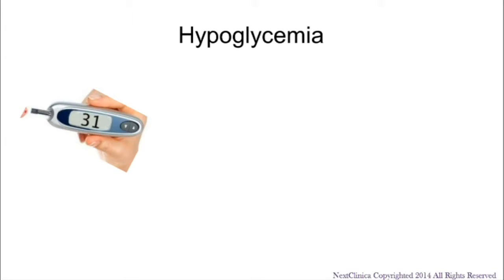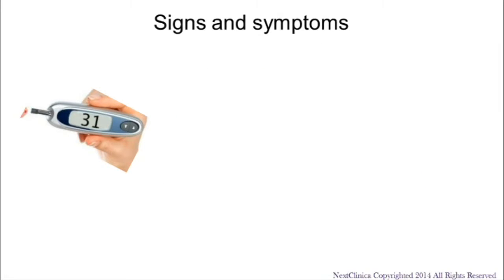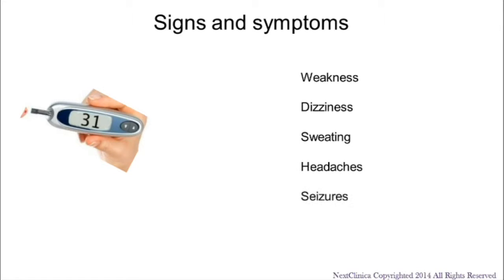Hypoglycemia is a condition where the blood glucose levels fall below 70 milligrams per deciliter. Each person's response to a low blood sugar level is different, but common signs of hypoglycemia include weakness, dizziness, sweating, headaches, and even seizures or confusion.